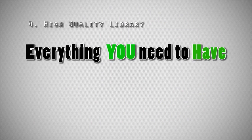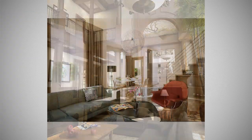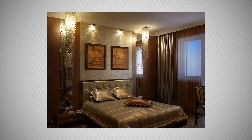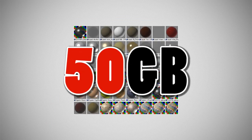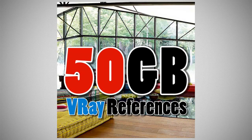Principle 4: High quality working library. This course includes everything you need to open an architectural visualization studio: over 50 classic and modern design scenes with textures, lighting, and rendering settings; over 10,000 models; and over 50 gigabytes of sorted materials, textures, and references for quick and easy use.